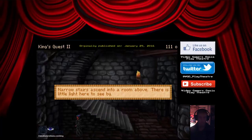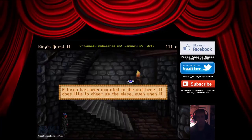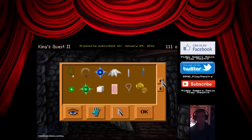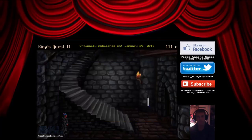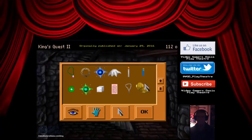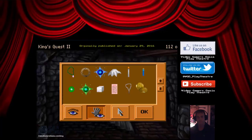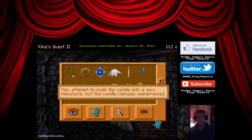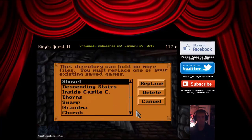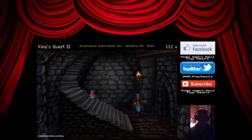Narrow stairs ascend into a room above. There's little light here to see by. A torch has been mounted to the wall here — it does little to cheer up the place even when lit. Can I light my candle with that torch? You hold your candle up to the blazing torch — of course it catches. Your candle is now lit! The wax candle burns brightly. Hot wax drips onto your finger. Ouch. So we got a candle now — let's save our progress. Lit candle. Nice, let's continue on.